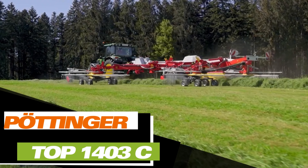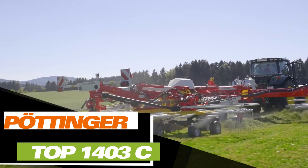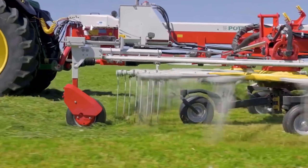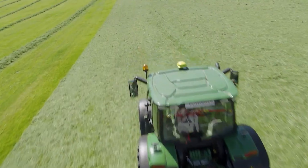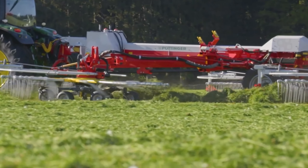Do you know why rakes are important? These farming tools play a key role in harvesting fodder in the fields. They make tedding, turning, and raking grass clippings into tidy rows known as windrows. The Pöttinger Top 1403 model on display handles all these tasks with professional precision.